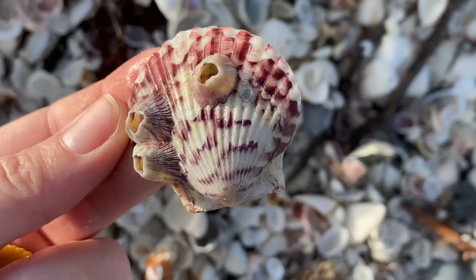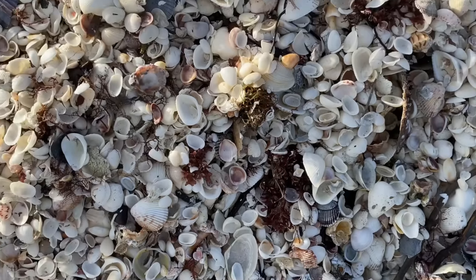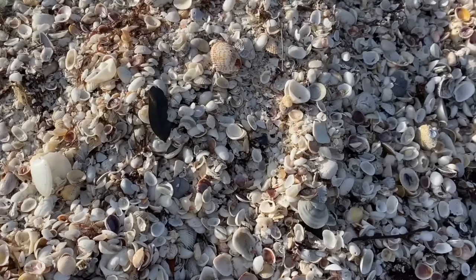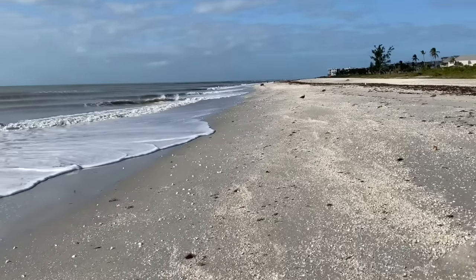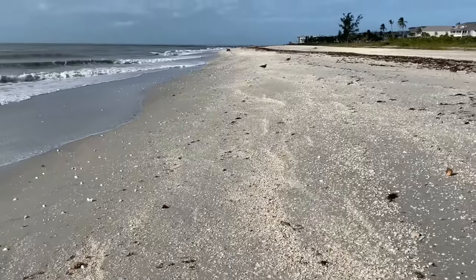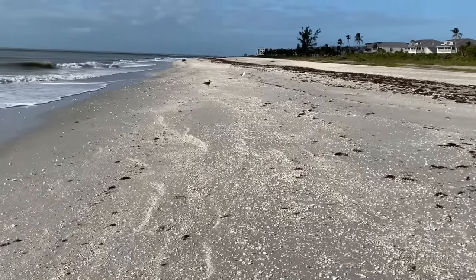That is another calico scallop with some matching barnacles. Those barnacles are empty — if it looks like a volcano, you're in good shape. If it's near the water, I tend to leave them. I don't take the living stuff from the beach. It's just kind of how I roll, and I will have a video about that coming out.